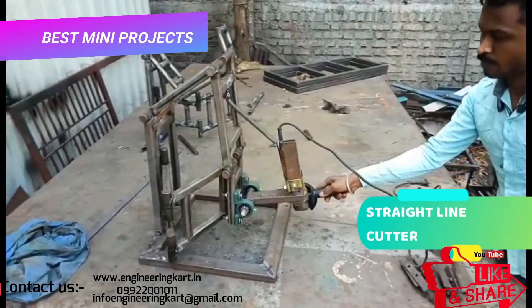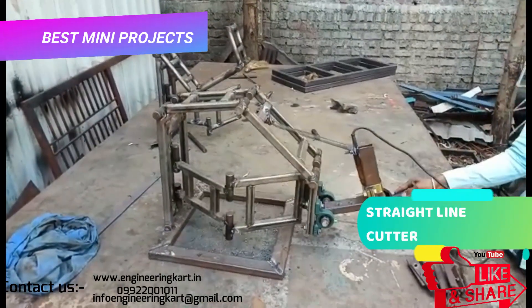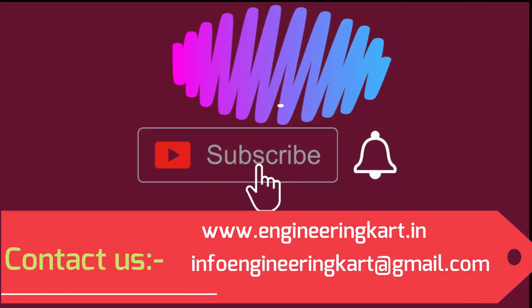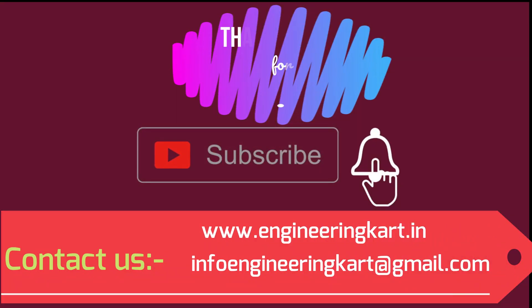Please do not forget to like and share the video. Also give comments and feedback for our work. Please subscribe our channel and press the bell icon to get more video updates. Thank you for watching, stay connected.